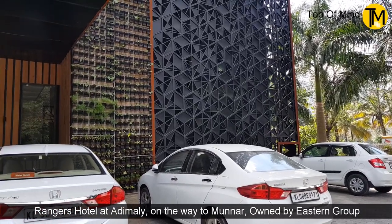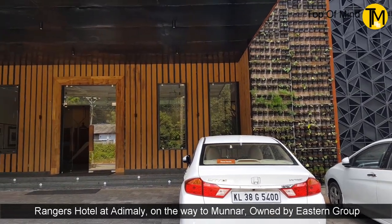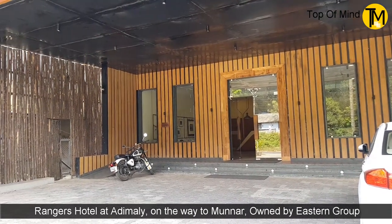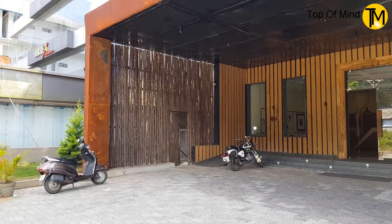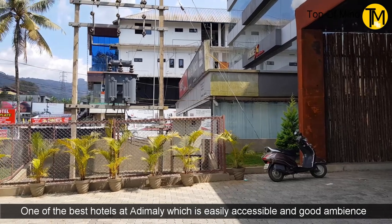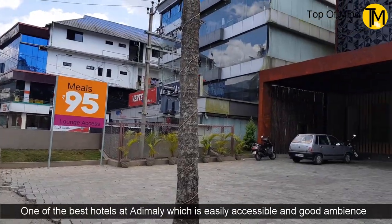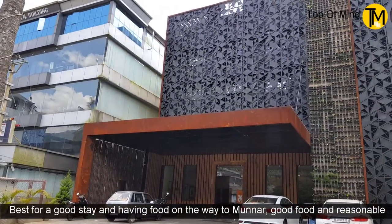This building is a great place to find the hotel. Adimali is an incredible place to find food. It's reasonable.